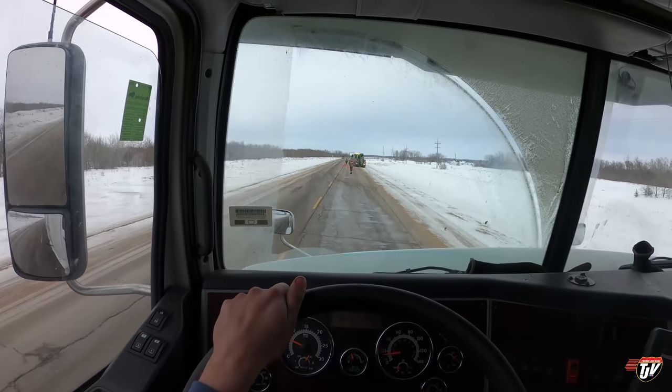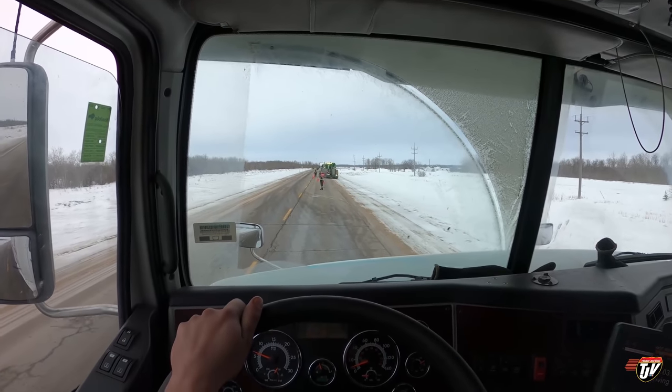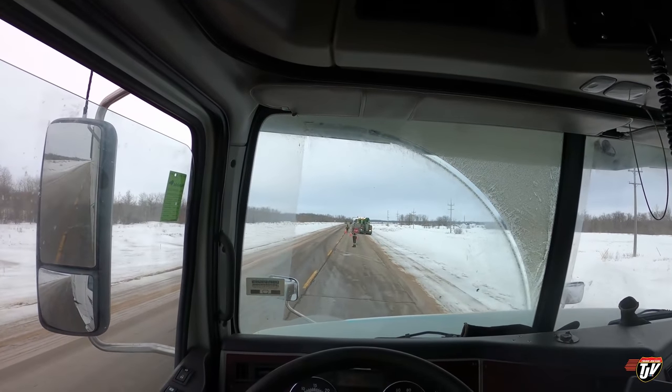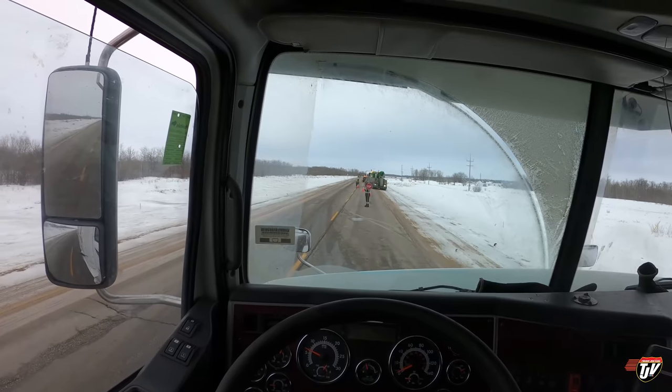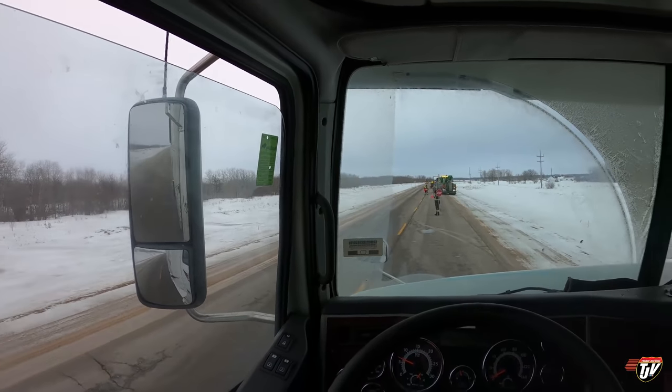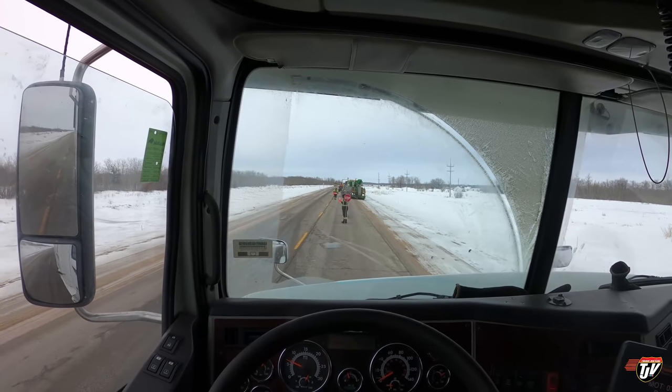I put my four-way flashers on when I'm coming up to a sign holder, so that I acknowledge that I see their stop sign. They see my four-ways on and they know I see the stop sign and I'm going to stop, so they don't have to worry about that. It also lets people behind me know that I'm coming to a stop.